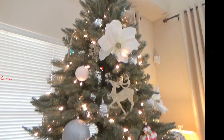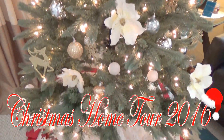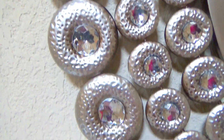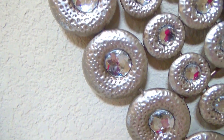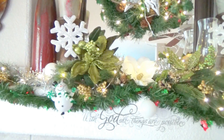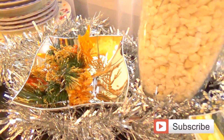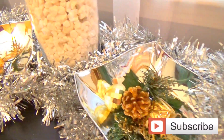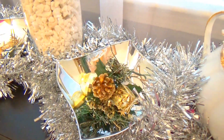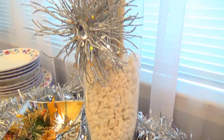Hey YouTube friends, welcome to another video. Today I'm doing a Christmas home tour — you'll get to see everything I did. I didn't go too crazy with the decorations because we will be moving. If you're new here, please hit that subscribe button. If you want to see what I did this year, just stay tuned and keep on watching.